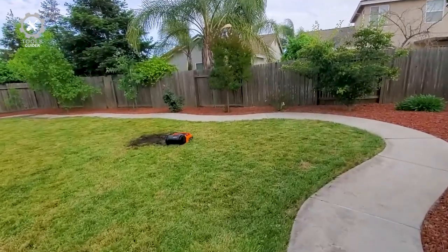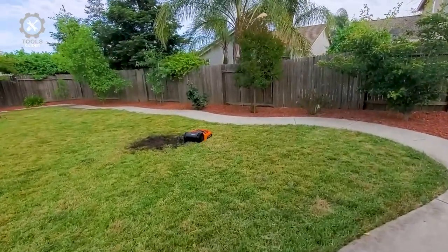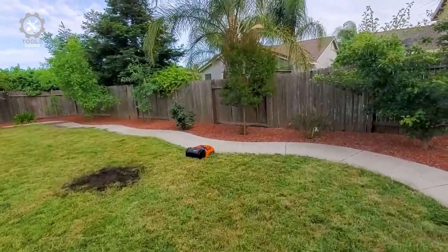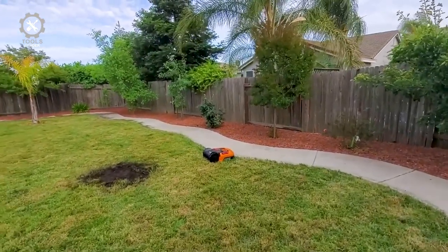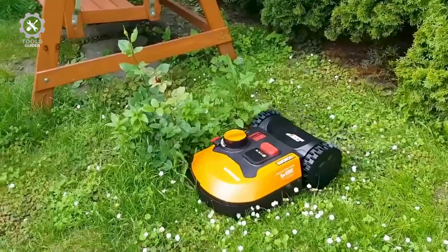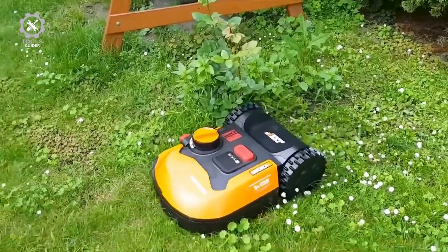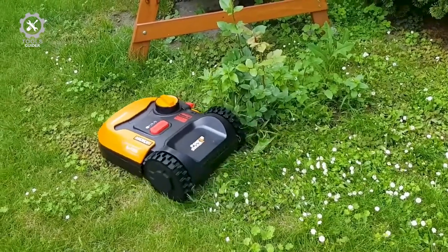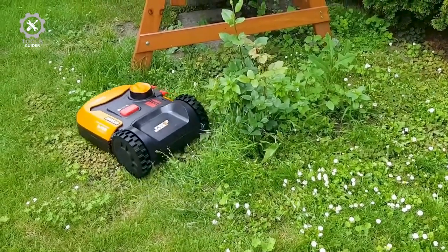A companion app for your smartphone or tablet allows you to check battery life, set a mowing schedule, and even specify your lawn's soil makeup and type of grass for more efficient mowing and overall care. It has a built-in alarm that helps deter thieves, and if someone does manage to make off with your robot mower, the GPS-enabled companion app lets you track their whereabouts so you can recover your property.